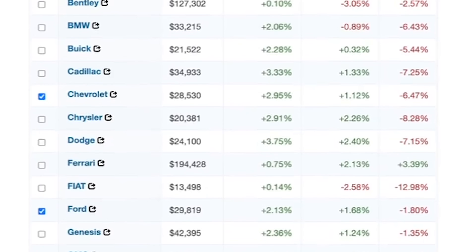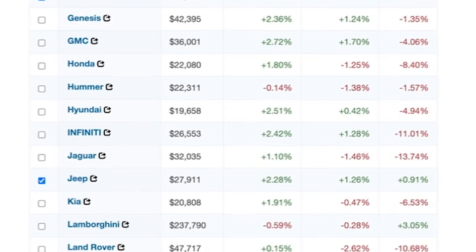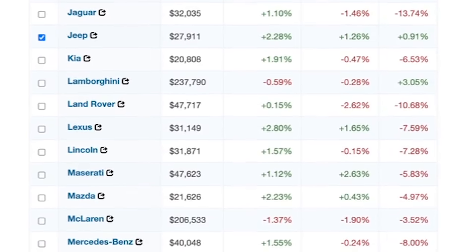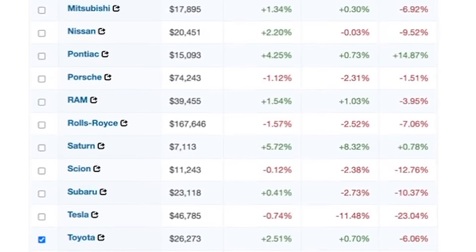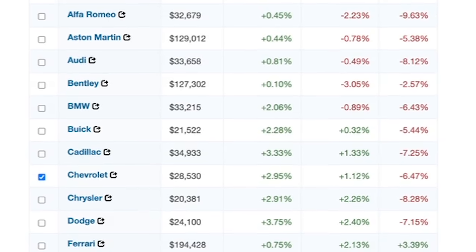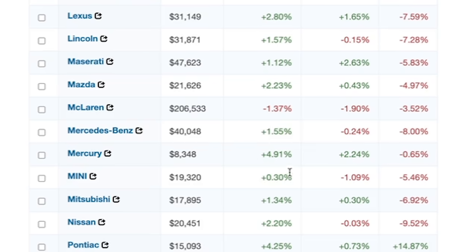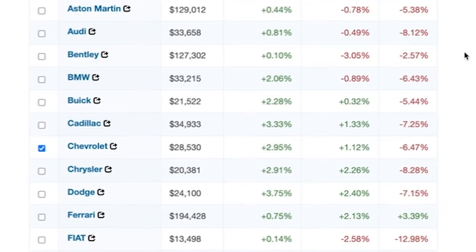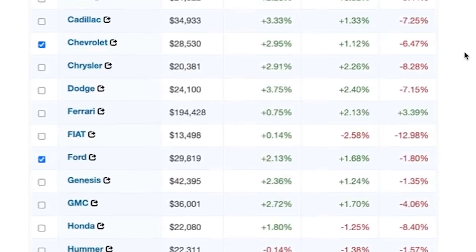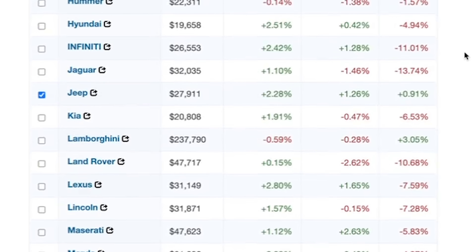If we scroll down to makes, it's essentially more of the same. Unfortunately, the vast majority of makes and models are up in the last 30 days, with the exception of Hummer, Lamborghini, McLaren, Porsche, Rolls-Royce, Scion, Tesla, and the Wagoneer. Some cars are seeing pretty steep increases, including Acura up 3.12%, Dodge up 3.75%, Mercury up 4.91%, and Saturn up 5.72%. Similar to the body style data, about 50% of makes and models have increased over 90 days while the other 50% has decreased.